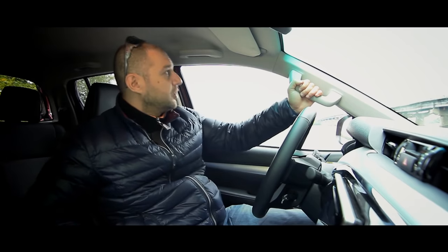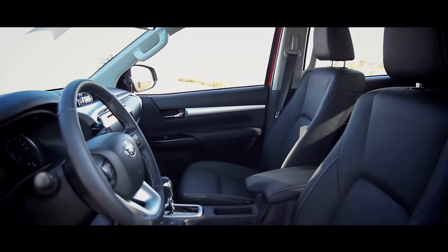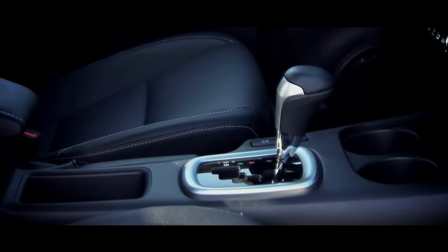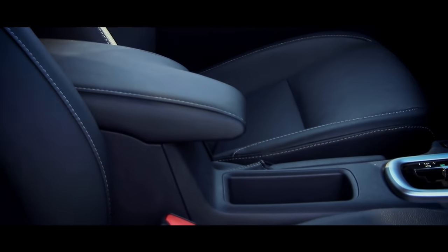I'm sure most of you will appreciate the hand grips on the pillar and ceiling. The same holders are available for passengers, who will be more than happy. One thing that disturbs me is this big and wide leather armrest, as it doesn't have a height adjustment.